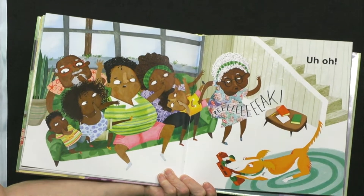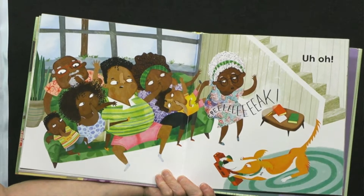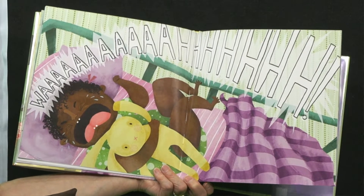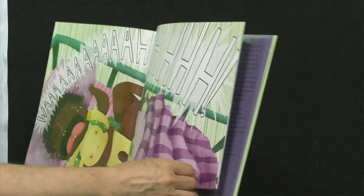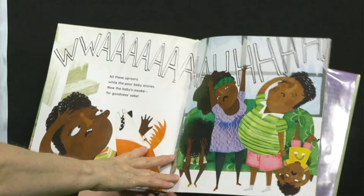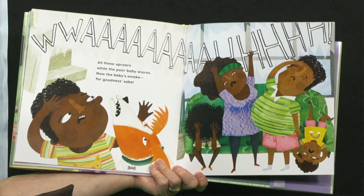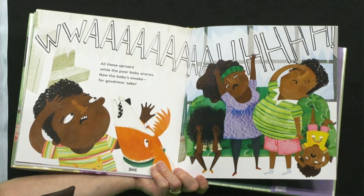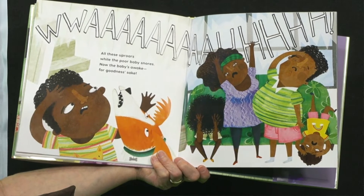Creak! Creak! Uh-oh! Waaah! Waaah! They woke up the baby! That little creak in the floor. Waaah! Waaah! All these uproars while the poor baby snores — now the baby's awake, for goodness sake!